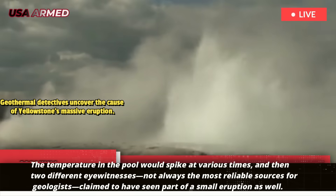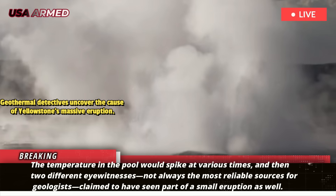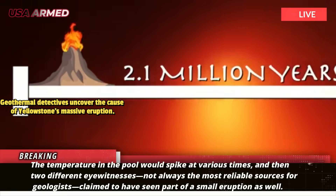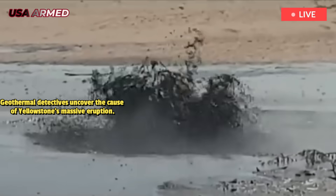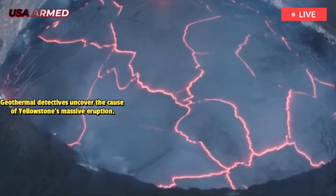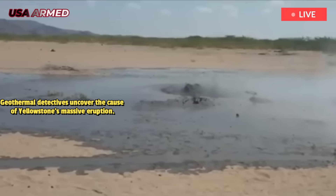The temperature in the pool would spike at various times, and then two different eyewitnesses — not always the most reliable sources for geologists — claimed to have seen part of a small eruption as well. All of this, Poland wrote, indicated that "something was going on." Because of the mysterious nature of the events, Poland wrote that he and his colleagues began calling them Sasquatch sightings.